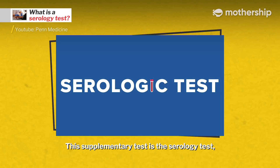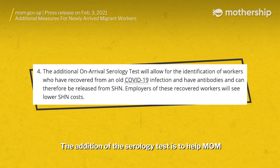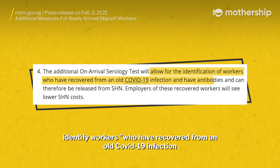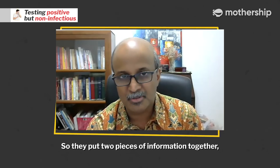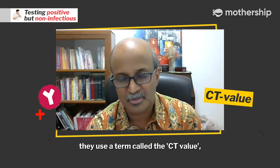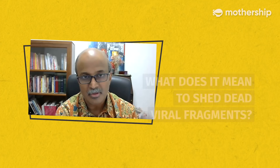As a supplementary test, they actually do a blood test and see whether your body has developed antibodies to the virus. This supplementary test is the serology test, which detects antibodies to COVID-19 from a blood sample as a marker of past infection. The addition of the serology test was to help MOM identify workers who have recovered from an old COVID-19 infection and have antibodies, and can therefore be released from SHN. So they put two pieces of information together: if your antibody is positive and the viral count — they use a term called the CT value — suggests that you have very low numbers of virus, then they think that you're more likely to be non-infectious.